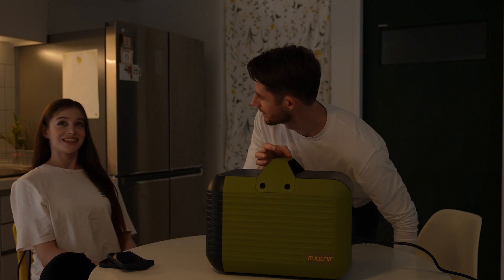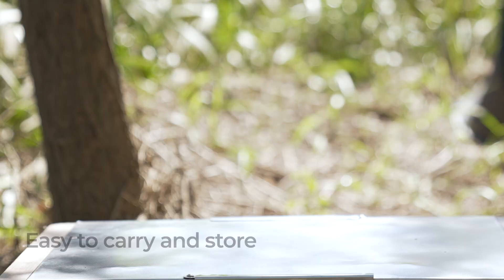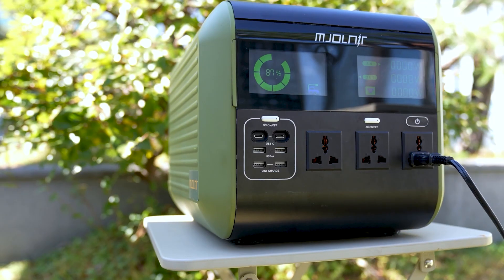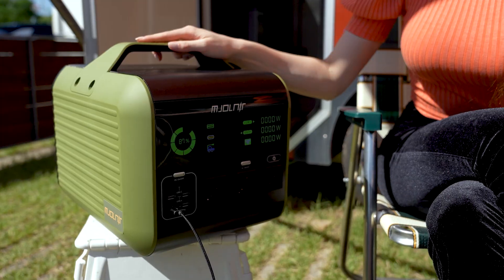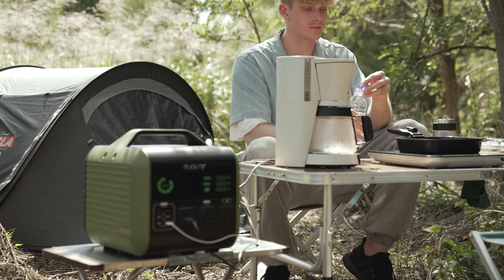Mjolnir is light and powerful. It weighs less than 50 pounds — lighter than other power stations — but produces an impressive output of 5,400 watts. Mjolnir supports various outputs, from outdoor activities and work to emergencies. All occasions can now be handled safely and conveniently, and you can use several electronic products at the same time without any issue.